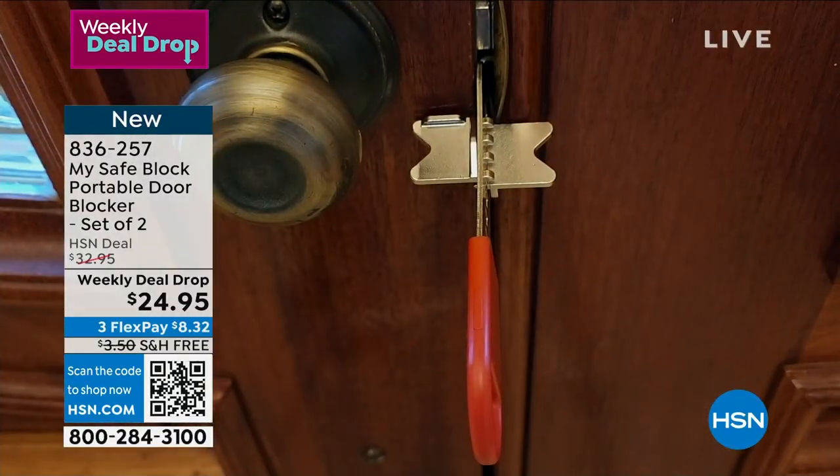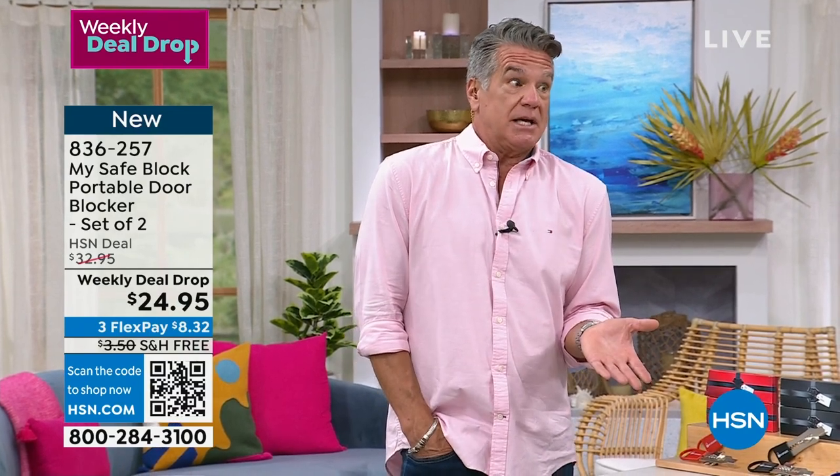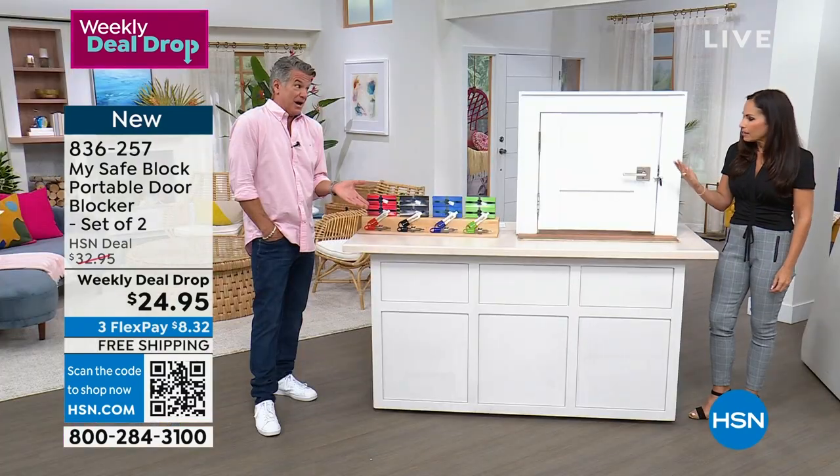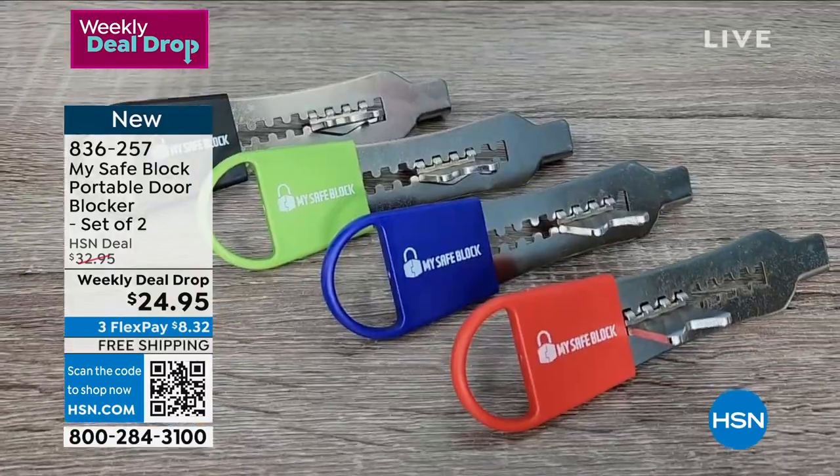Once you put it in there, I have a 91-year-old mother — she's renting her apartment, so how many keys have been out for that apartment? You never know. This gives you that peace of mind no matter where you are. I think about hotel rooms — a lot of hotel rooms have the little card entry, and you're like, I'm not real happy with that. I want an extra step. So you can install that as well when you're traveling.